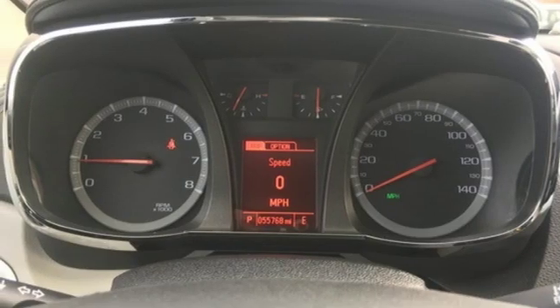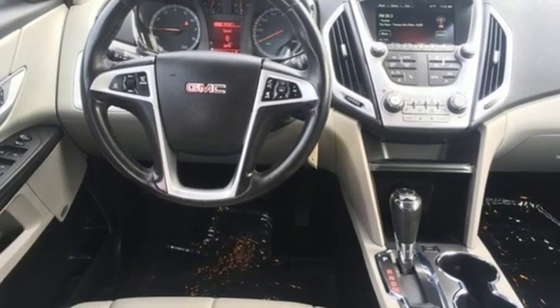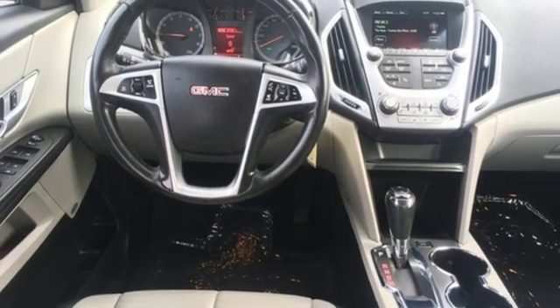Power-heated mirrors, voice activation, aluminum wheels, Wi-Fi hotspot, and automatic transmission.